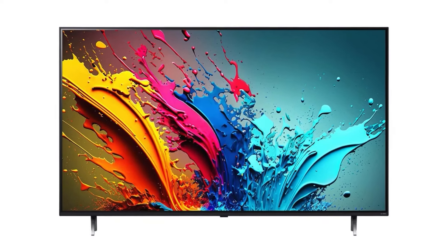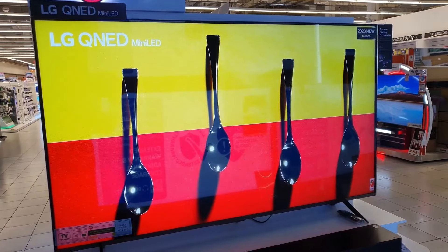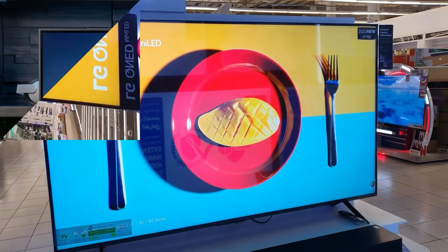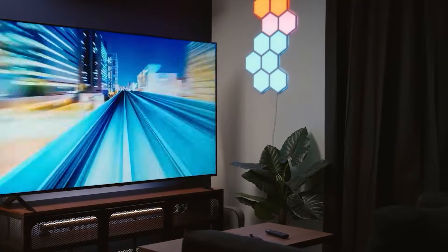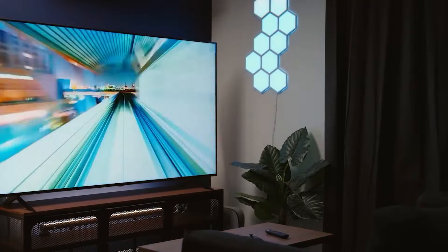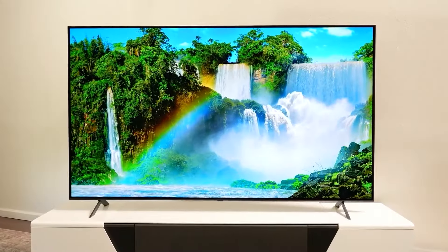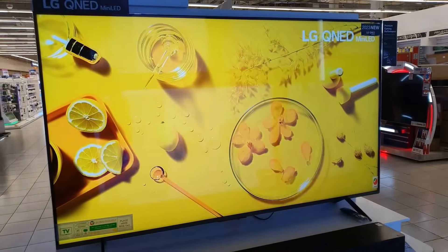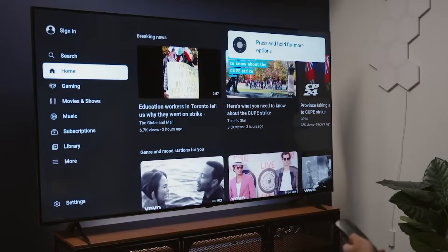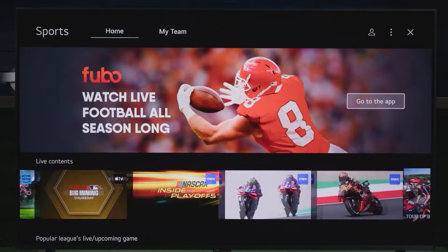The 5th product on this list is the LG QNED85T. The LG QNED85T is a premium 4K TV that delivers impressive picture quality, blending quantum dot and nanocell technologies for vibrant colors and sharp contrasts. It uses mini-LED backlighting, which provides deeper blacks and more precise brightness control, especially noticeable in dark scenes or high-contrast content. The result is an immersive viewing experience with excellent color accuracy and brightness, ideal for movie lovers and gamers alike.